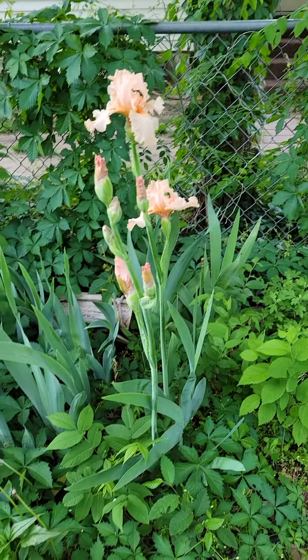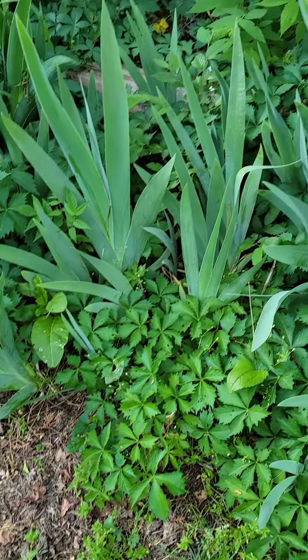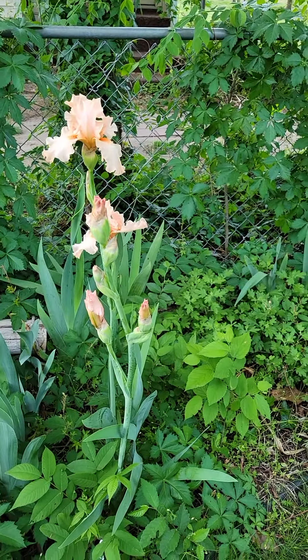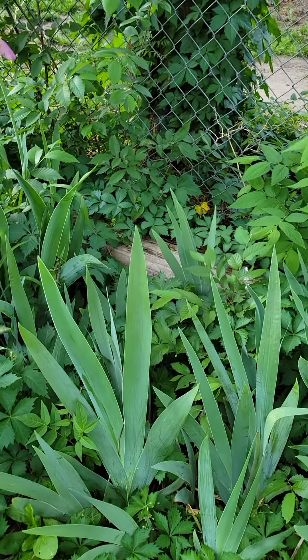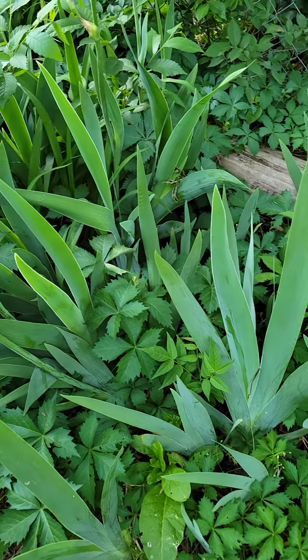We have the pinks — I thought that I had lost my pink, but I've got quite a stand of them actually. It looks like all of these from here over are probably pink. Some of them don't look like they're gonna bloom, although those might be the baby blue ones because I planted them with the pink.